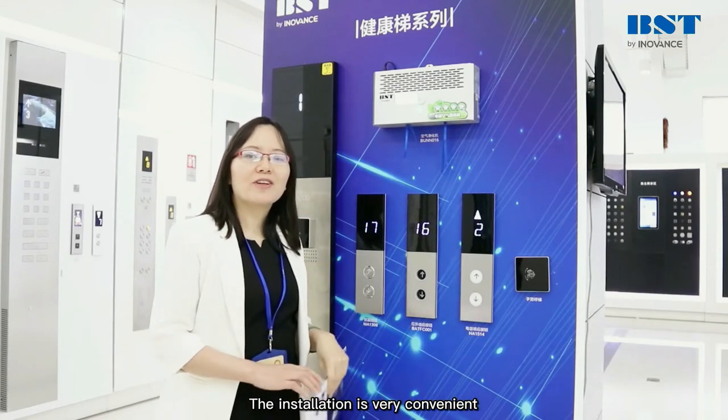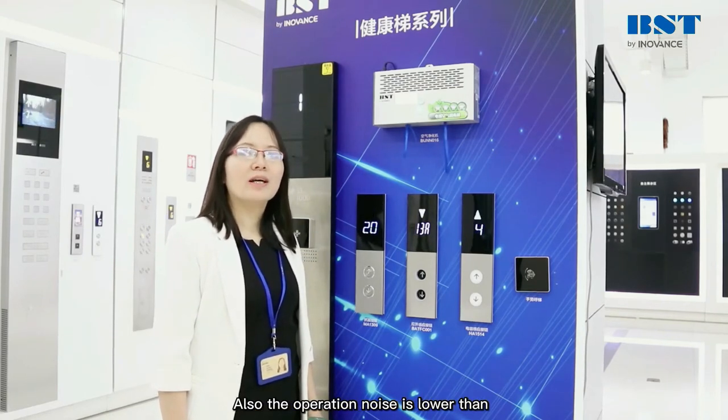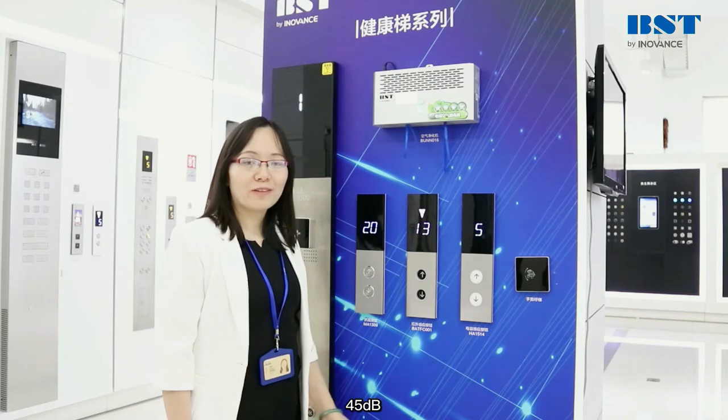The installation is very convenient because of our module design. Also, the operation noise is lower than 45 dB.